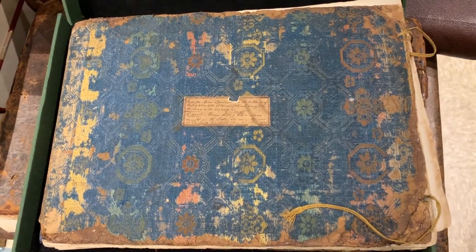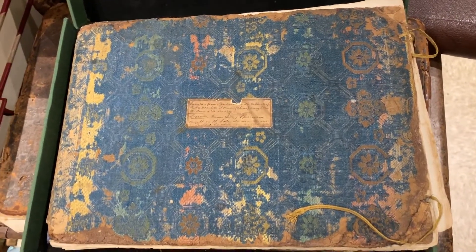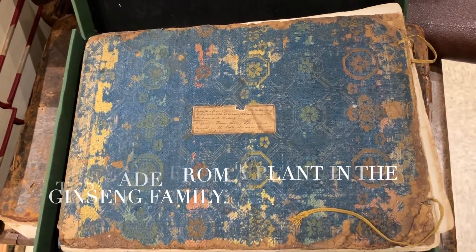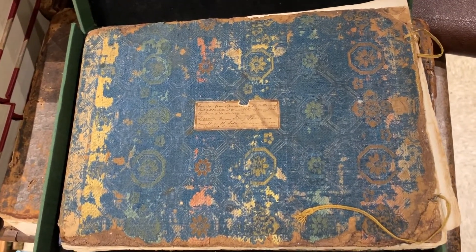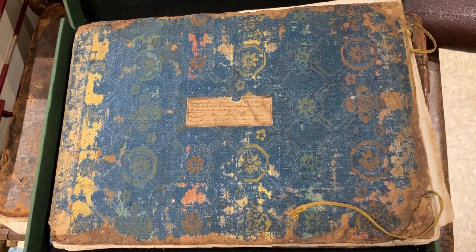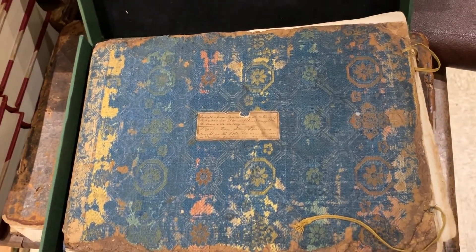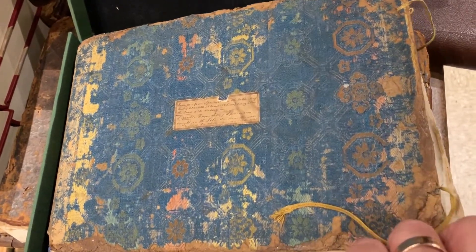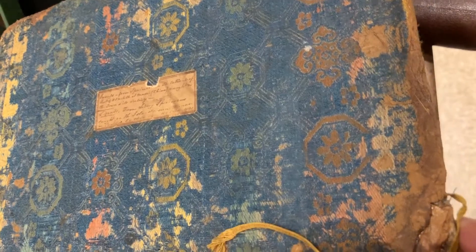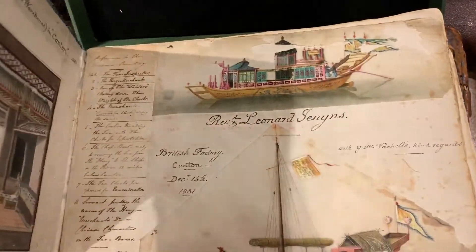This is what we call a Chinese pith album. They were done starting in the mid-1820s, early 1830s, mostly in southern China. A lot of them were made for the tourist trade to bring back. They often depicted local customs, flowers, things like that. But this one struck me as extraordinarily unusual and early.